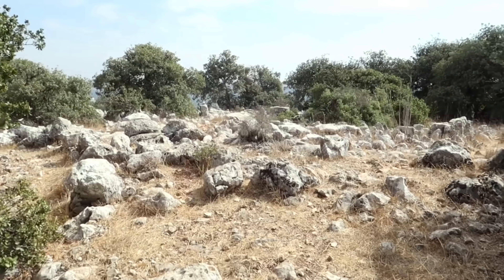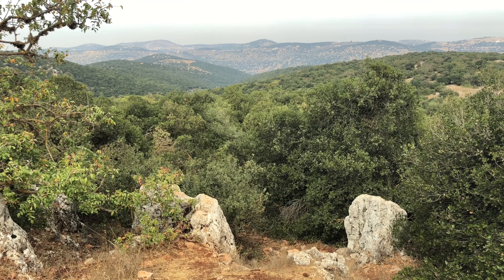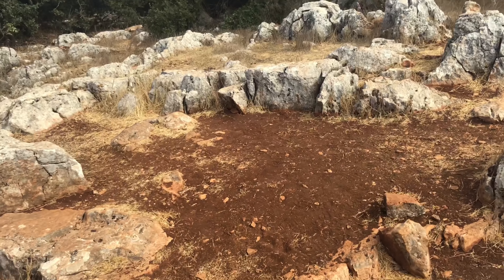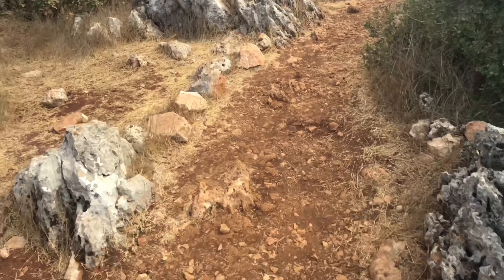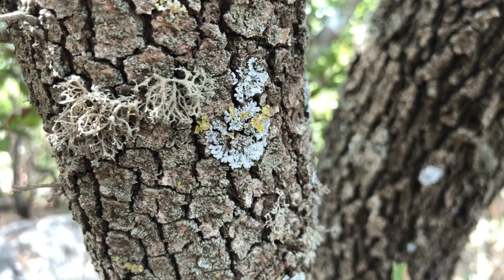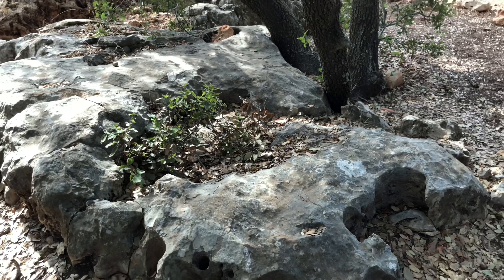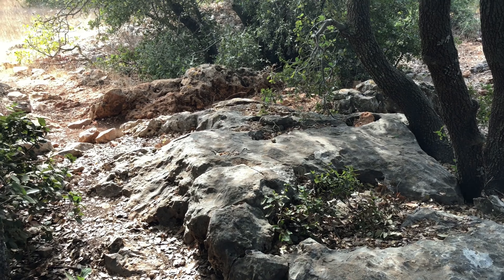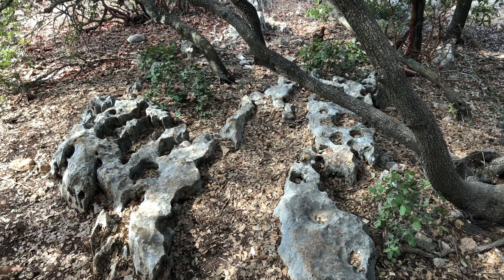Throughout the site and supposedly in the neighboring villages as well, you can find scattered archaeological ruins, and it gives a really strange kind of still scene. It's honestly really magical and really special — it kind of reminded me of Ireland, or what Scotland might be. There are very low trees and all of these very interesting rocks and stones and different kinds of algae and trees that I've never seen before.